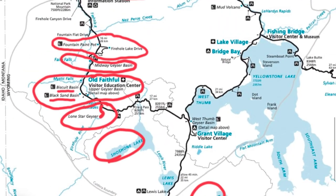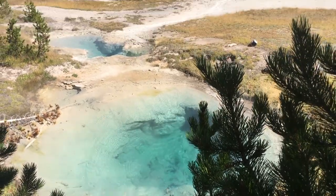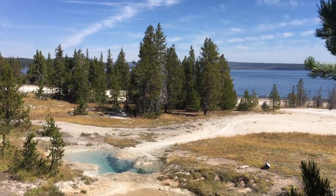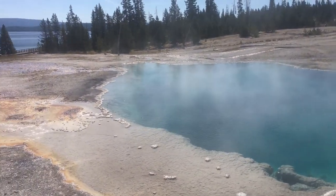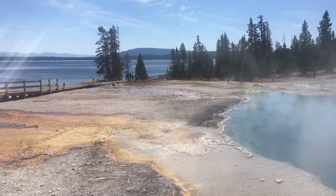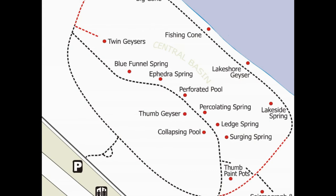The next one is West Thumb. It's just a little walk around — less than a mile to walk around the whole thing.